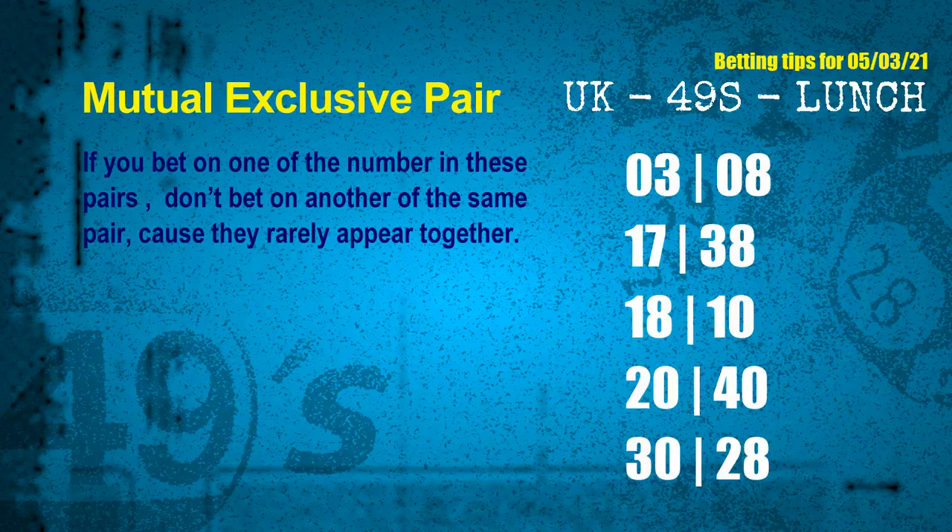Now we have some following ones and ball colors. Here are some tips to increase your hit odds. Mutual exclusive pairs — these numbers both match the following ones and colors, but according to thousands of results they rarely appear together. If you bet on one, don't bet the other in the same pair. The mutual exclusive pairs for next draw are: first pair 03 and 08, second pair 17 and 38, third pair 18 and 10, fourth pair 20 and 40.